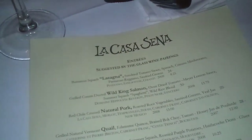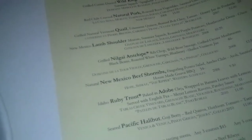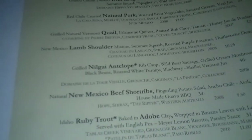This is our third course here at La Casa Sena in New Mexico, and we're definitely interested in taking a look at this. It's time to try antelope and a nice piece of wild boar sausage. Let's take a look.